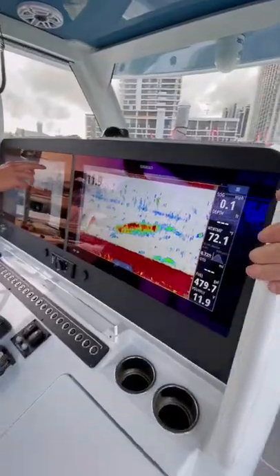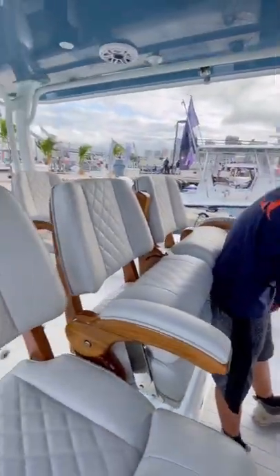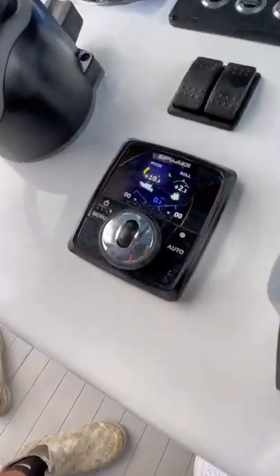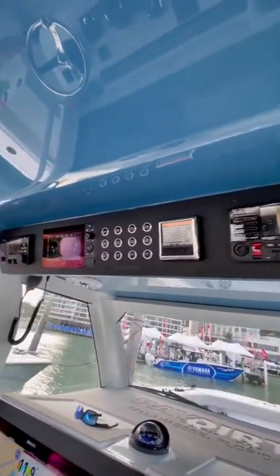The scale of this boat is incredibly impressive. You have two rows of captain seats as well as two oversized displays at the helm. Another unique feature about the 43 that you won't find on the 42 is the fact that this boat is equipped with trim tabs.